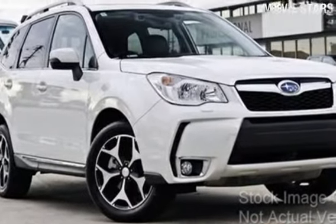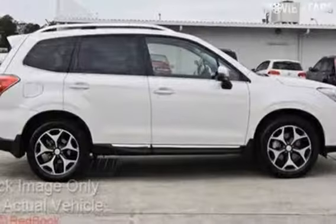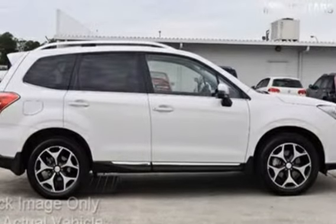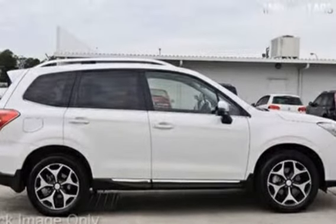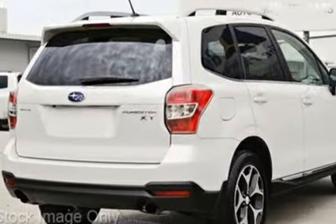In the market for a 2013 Subaru Forester? This Forester has an efficient 2.0-litre engine and a smooth shifting automatic transmission. The attractive white exterior is complemented by its stylish interior.